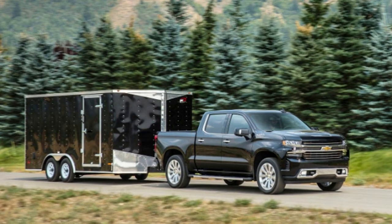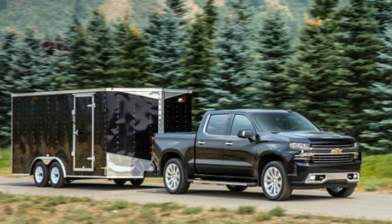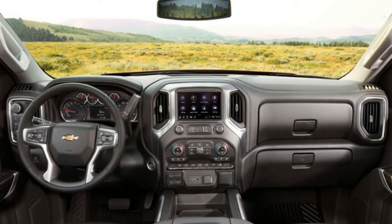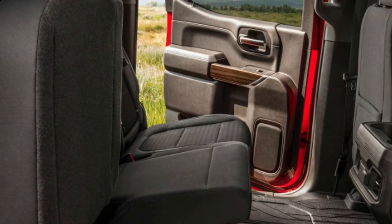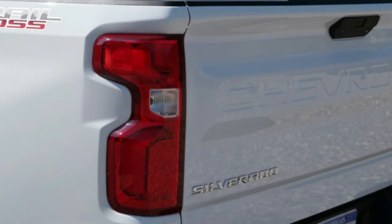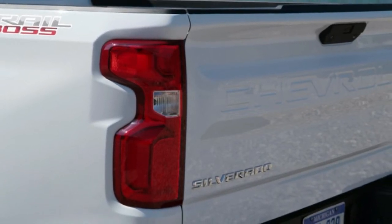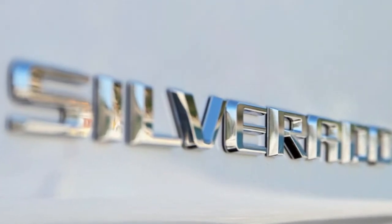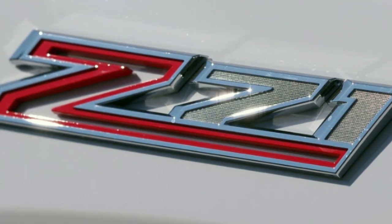The 2019 Silverado is available in eight trim levels, starting with the most basic work truck at $31,290, and culminating in the leather-clad High Country at $55,990. The LT level is the bread and butter of the lineup, with a traditional exterior look highlighted in chrome and an interior featuring an 8-inch touchscreen and optional leather seats. New models for 2019 are the RST at $41,790 and the Trail Boss at $42,490.